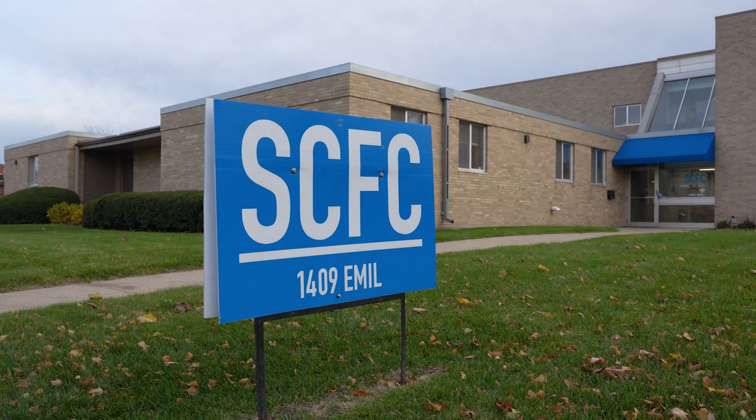ISYE 450, which is our senior design class — the whole class is an entire semester-long project with a company within the local Madison area that likes to work with industrial engineering students.